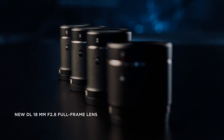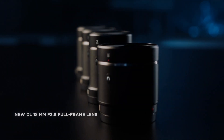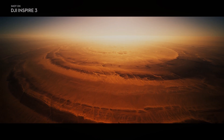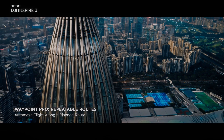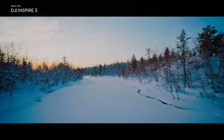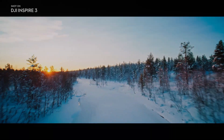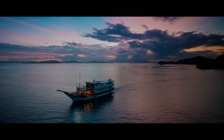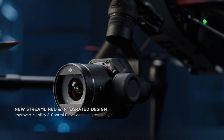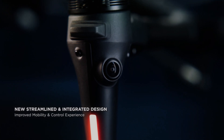The DJI Inspire 3 also offers a range of other advanced features that make it a top choice for professional videographers. It has a high-quality camera mounted on a 3-axis gimbal, which ensures stable footage even in windy conditions. The DJI Inspire 3 also boasts an upgraded DJI RC Pro controller with a built-in screen that supports 4K live feed for UHD monitoring and live streaming.